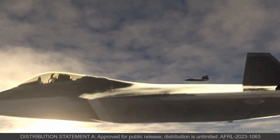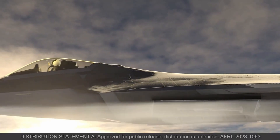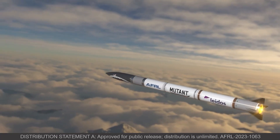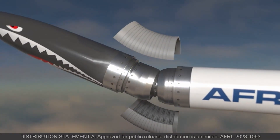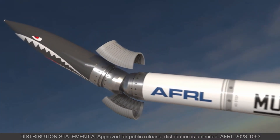A threat is detected. A new air-to-air capability emerges from the bay of a fifth-generation fighter called Mutant — missile utility transformation via articulated nose technology. Mutant is a missile incorporated with articulation control actuation system technology known as ACAS. ACAS allows the missile to rapidly morph the forebody.